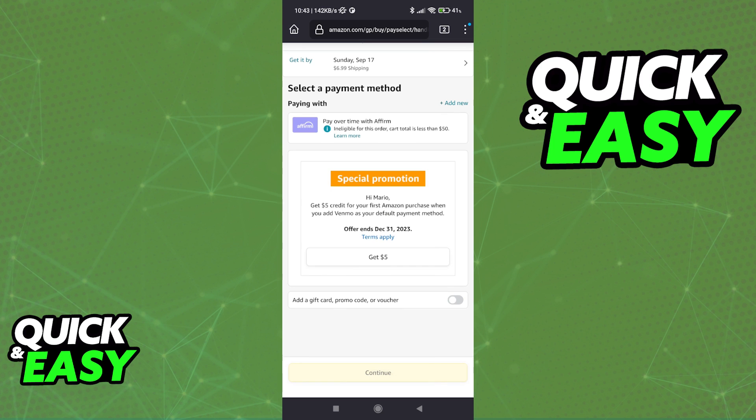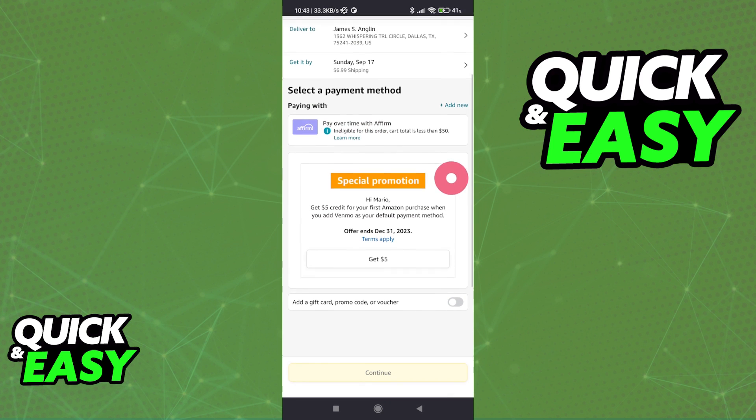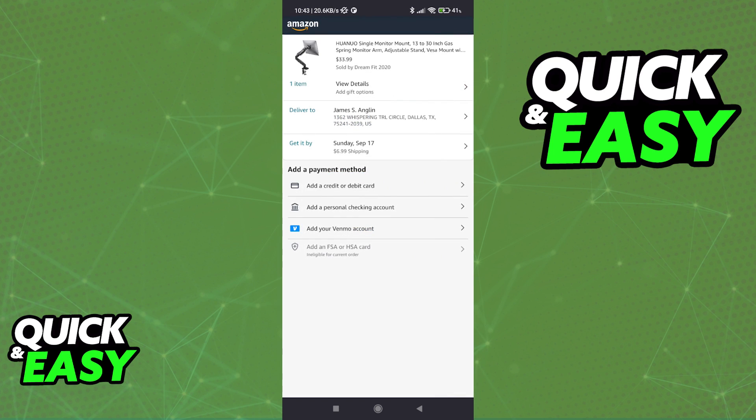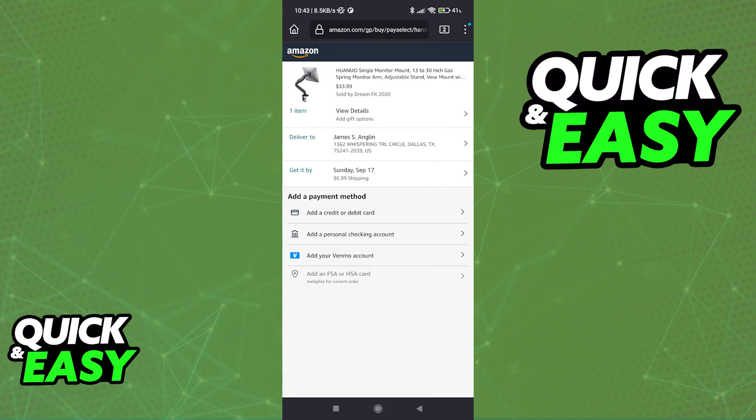So input your address, and once you are done, Affirm is going to be listed under the payment methods. All that you have to do is choose 'Pay with Affirm' once you are adding a new payment method, and as long as you have an Affirm account set up and ready to use,